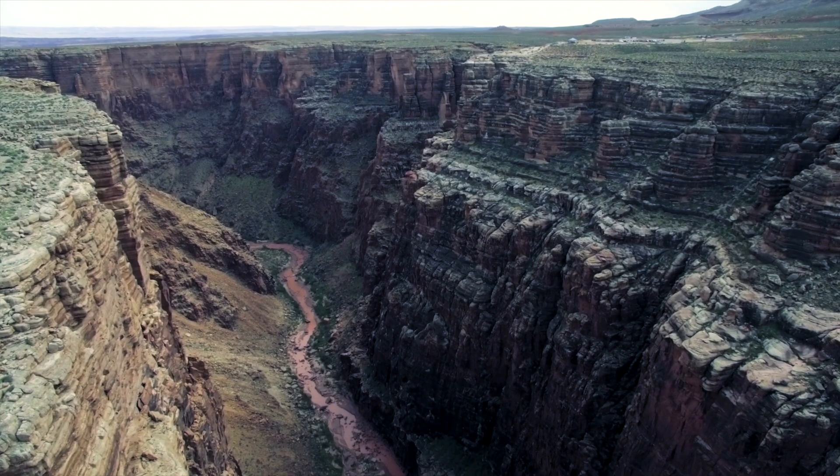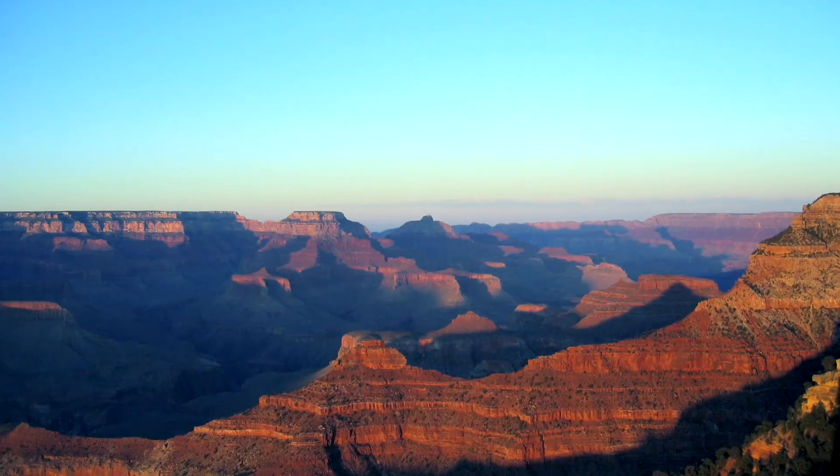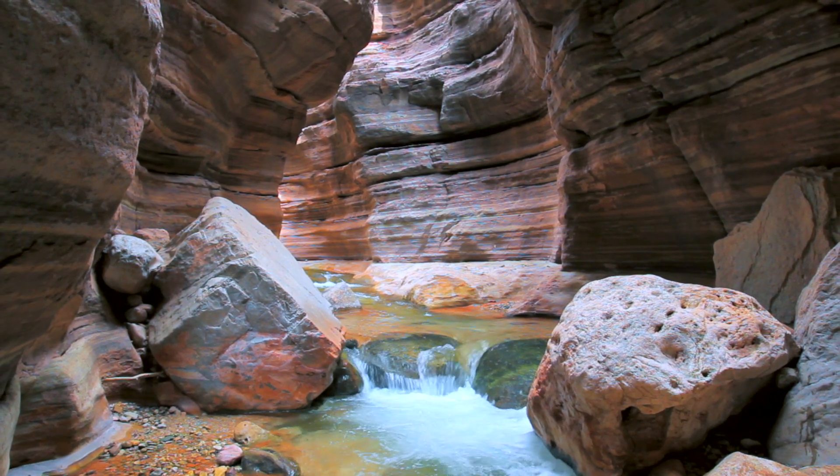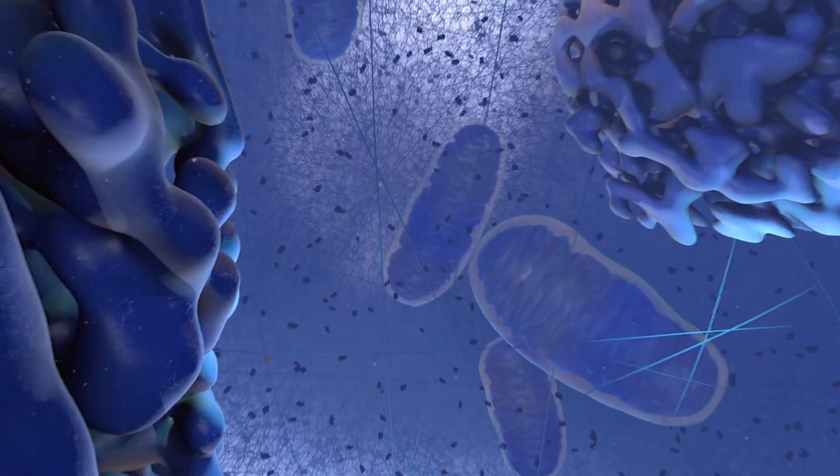When I was at the Grand Canyon, I was really amazed at the distances and the detail of the landscape there, and I thought that it could work great at a miniature level inside of a cell. These goggles allow you to jump inside the cell.